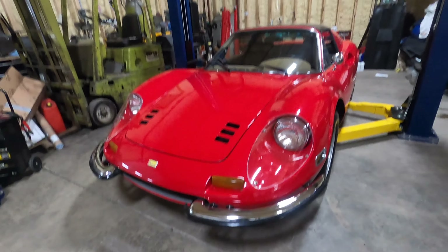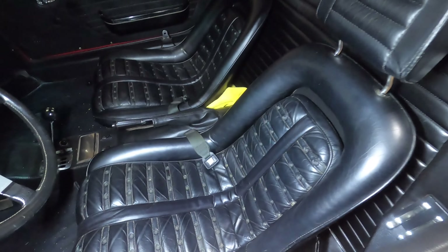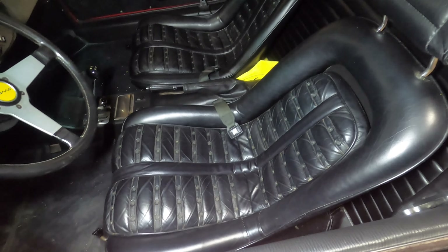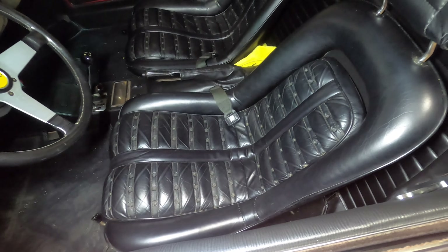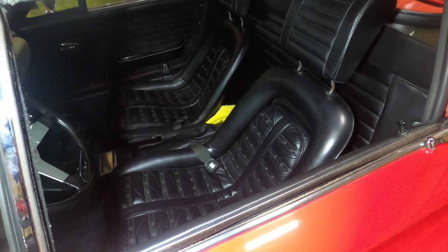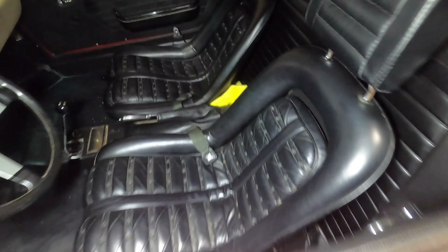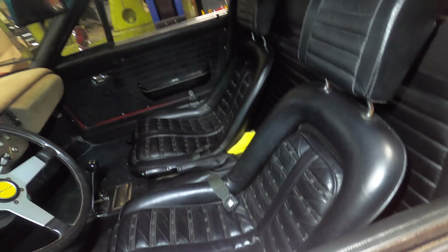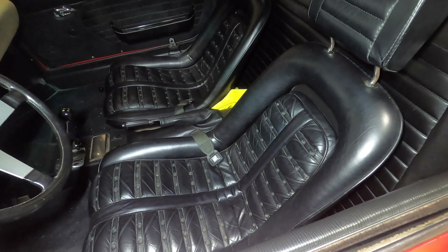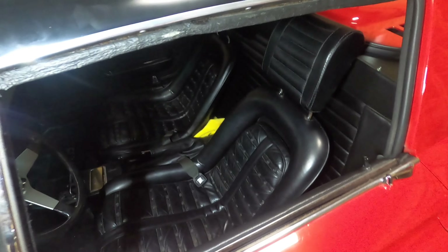The 'chairs' refers to the Daytona seats. This car actually has the Daytona seats — that's 'chairs and flares.' They used the seats from the Ferrari Daytona and put them in the Dino, which was an option. I think the Dino seats are certainly comfortable, and the Daytona seats are more sporty — a little more aggressive-looking than the original Dino seats. The options were whether or not you had the Daytona seats and whether or not you had the flares.